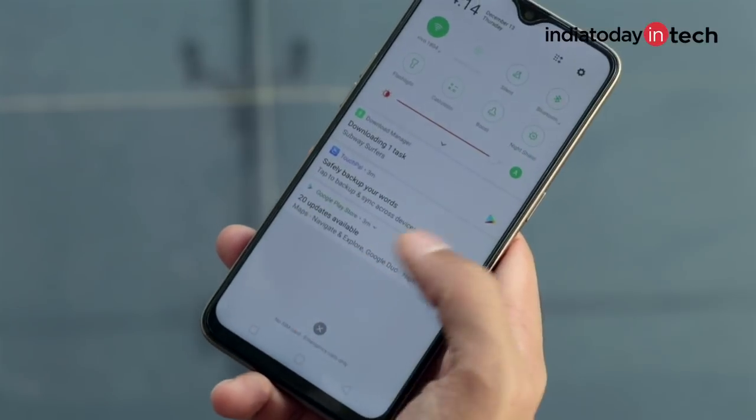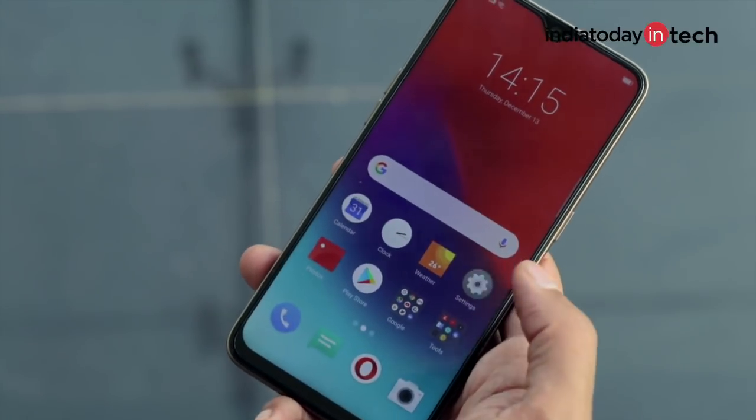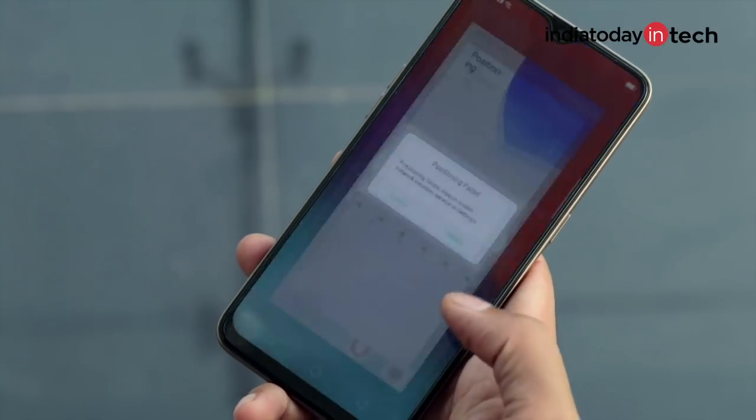Battery backup really depends on usage. If you are more into gaming, the Realme U1's battery drops drastically more than the Realme 2 Pro's. But with general usage, battery life is actually even better compared to the Realme 2 Pro. In mixed usage, we found it averages about one day on a full charge — similar to the Realme 2 Pro. Charging takes about 2 to 2.5 hours.